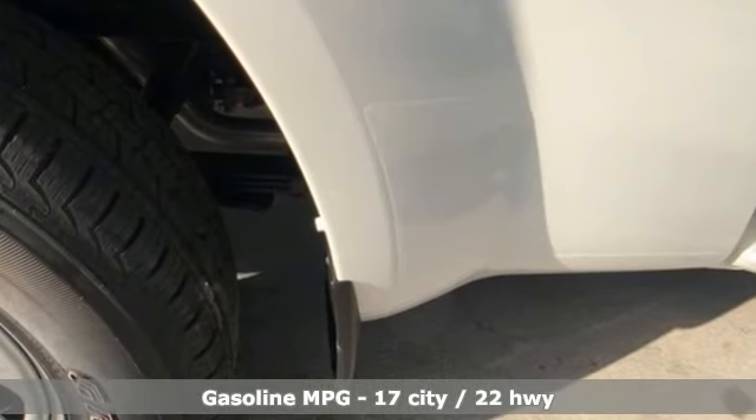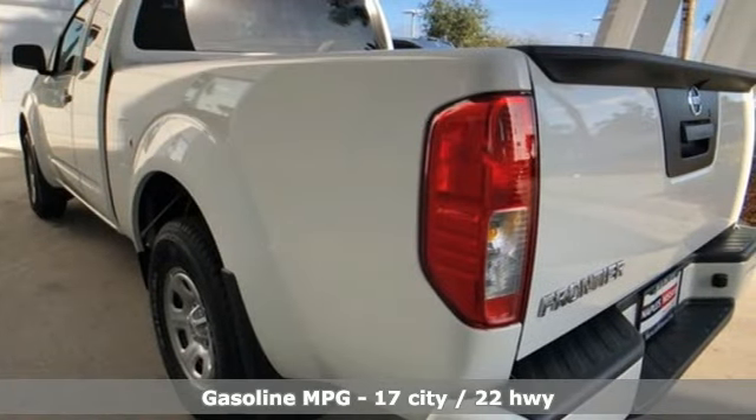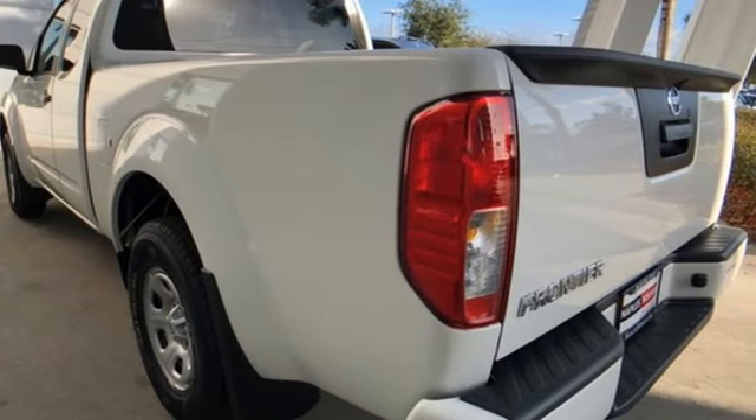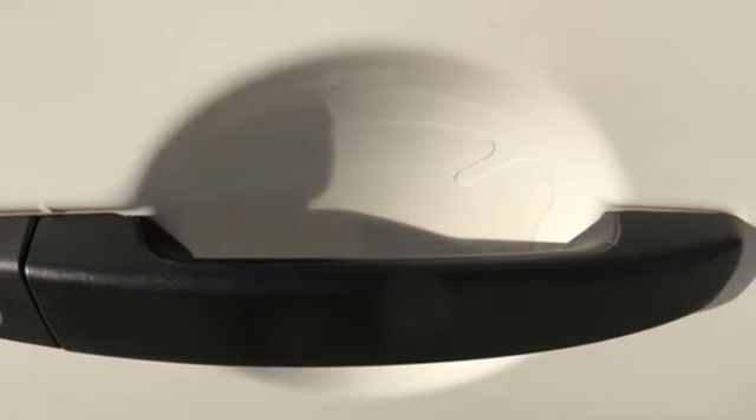Voice activation, wireless phone connectivity, air conditioning, USB port, inline four-cylinder engine, gas pressurized shocks, and external memory control.